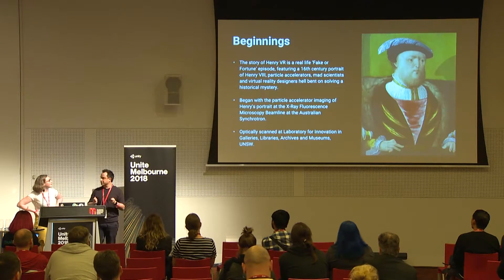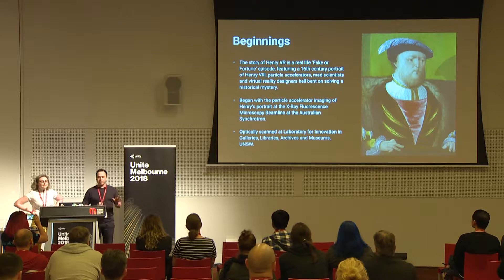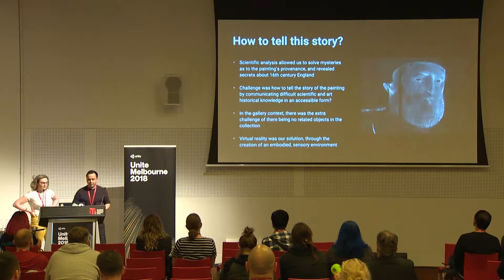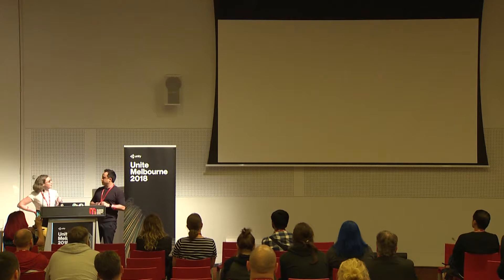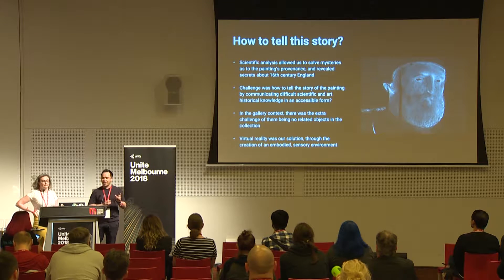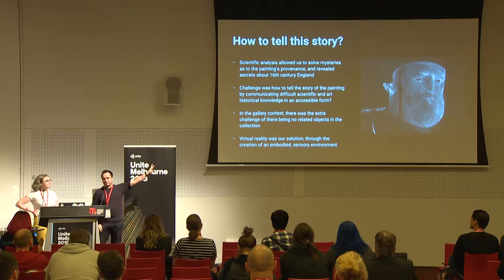We took it to the Australian Synchrotron particle accelerator in Melbourne — similar to a small hadron collider — and ran it through the X-ray fluorescence microscopy beam line. This produced beautiful image archaeology of the painting, mapping the elemental layers so we could see what was original and non-original material. We were able to figure out that the wood panel was chopped down around 1520 in a forest in the county of Kent — things like that — re-piecing together the historical and material context for how this painting was created. That formed the basis of the scientific data which was then visualized in point cloud form.